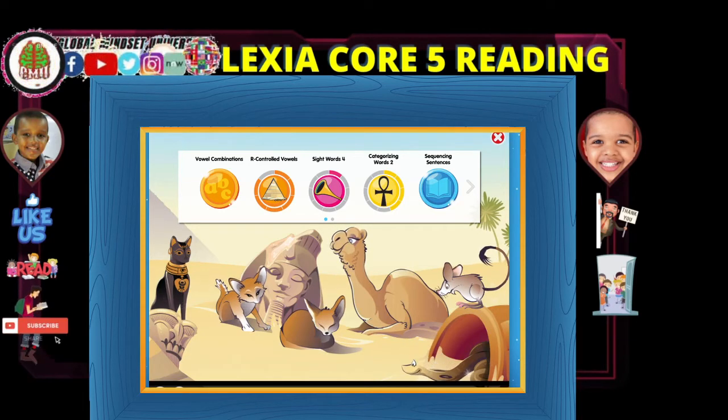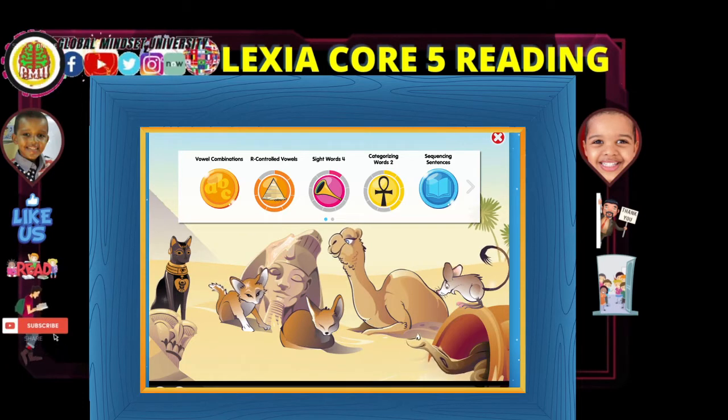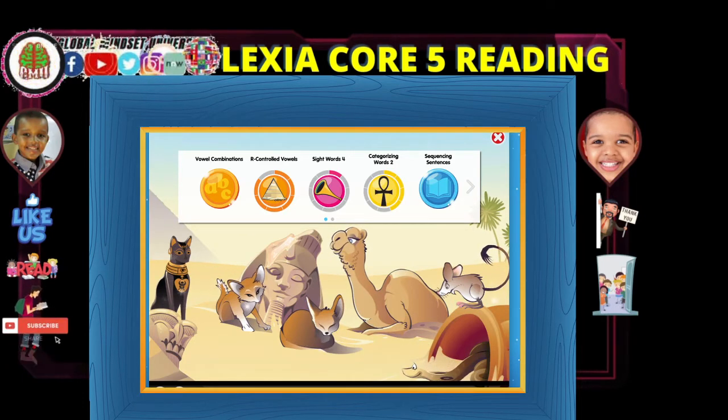The Egyptian cobra's bite is so deadly that it can kill an elephant in under 15 minutes. Super duper powerful cobra right there. The Greater Egyptian Jerboa uses its hind legs to hop forward at fast speed. It looks like a mouse but moves more like a kangaroo.